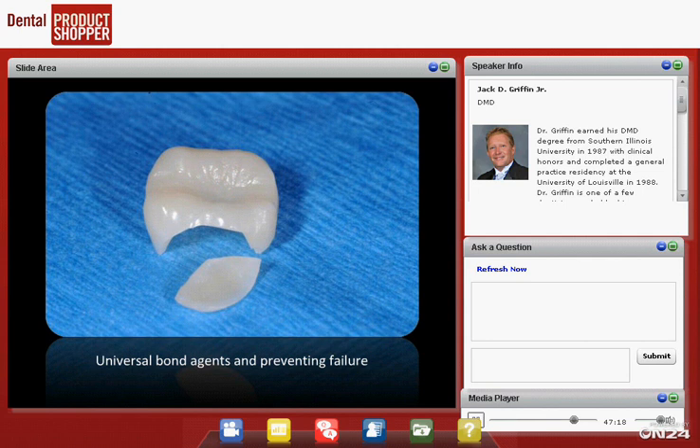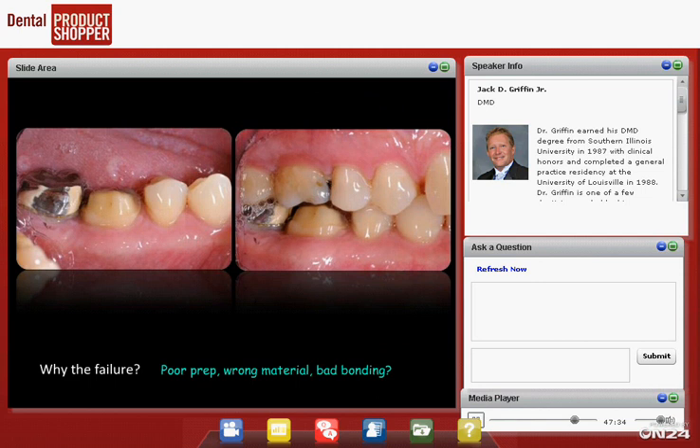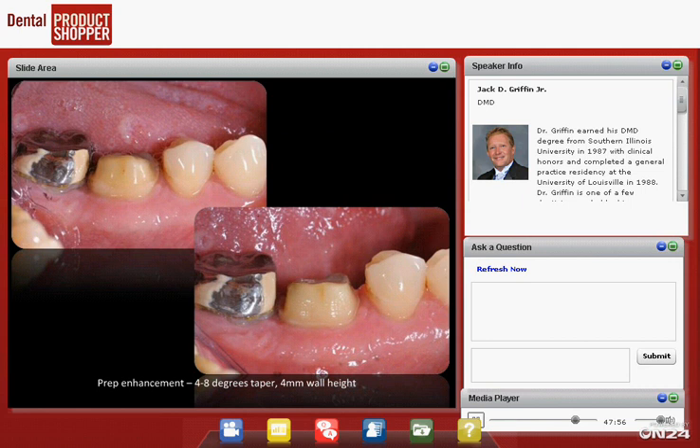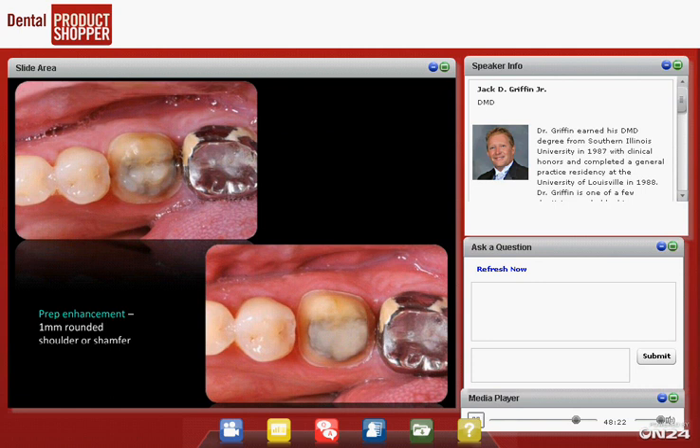Let's look at one more case as we start to wrap up. A patient comes in carrying a broken crown. Great bonding cannot overcome a poor prep. This crown was done by an associate a few years ago — it broke. Looking at the slides: maybe a wavy margin, insufficient preparation quality, not enough occlusal clearance — all kinds of things can cause failure. Let's make that prep better. We take the margins a little closer to the gingival, aim for four degrees of taper on the axial walls, at least four millimeters of wall height, and one and a half to two millimeters of occlusal clearance. That's our ideal prep. Remember: great bonding can't overcome a poor prep.